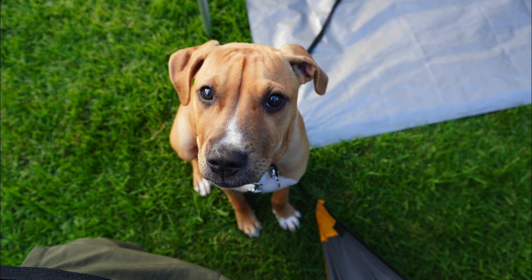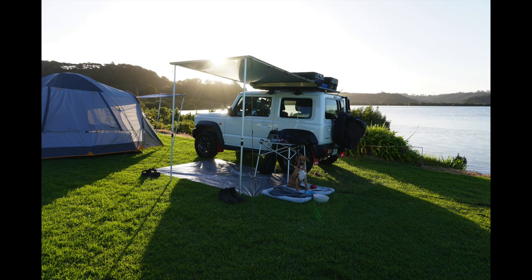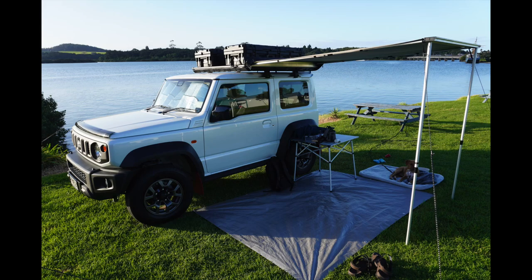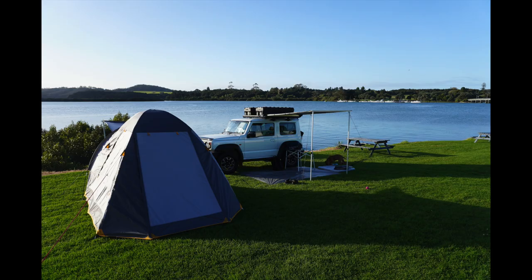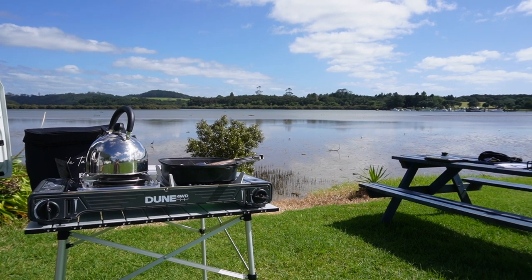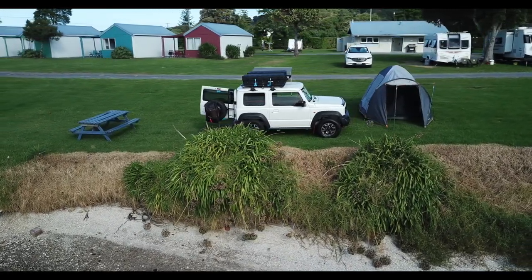We decided to take our dog Luna with us on this trip, which meant we had to camp at dog-friendly campsites. The Waitangi campground is a fantastic site which I would definitely recommend. The campground is near the location where the Treaty of Waitangi was signed; however, you will not be able to take a dog to the treaty grounds, so you'd need to make another plan for that visit.